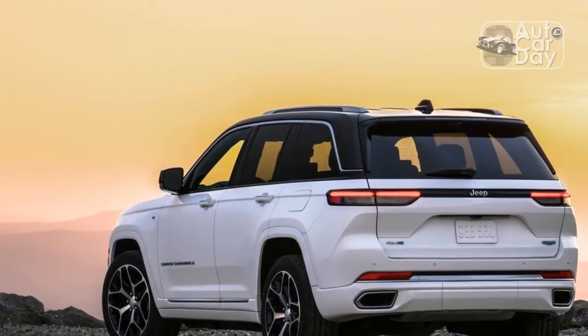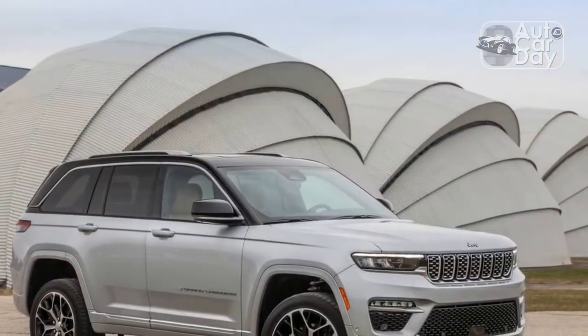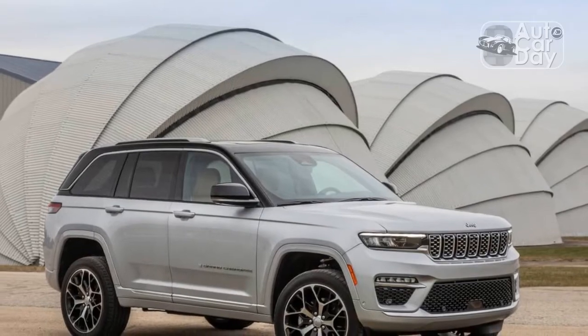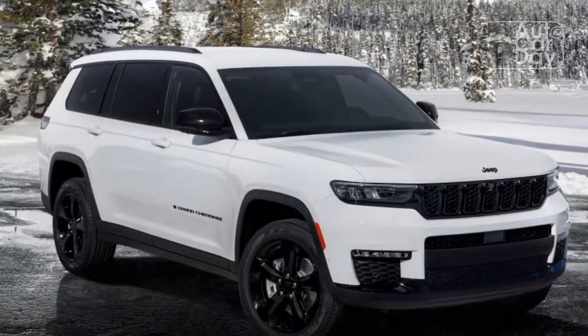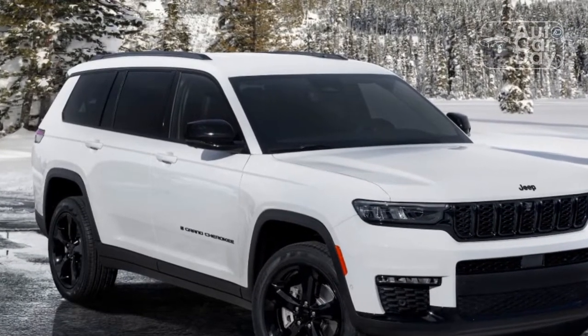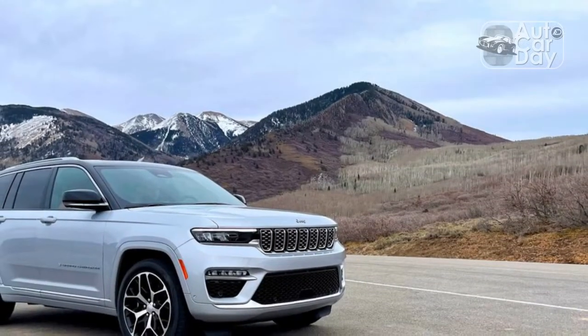Despite the rock-solid reputation of the old UConnect 4 infotainment system, our experiences with Jeep's newer, more modern infotainment system have been, well, buggy. Seath Meersmer recounted his woes in the Grand Wagoneer, which mirrored some of the problems I had on the first drive. So the fact that I made it an entire week in the Grand Cherokee without an infotainment meltdown is a surprise.